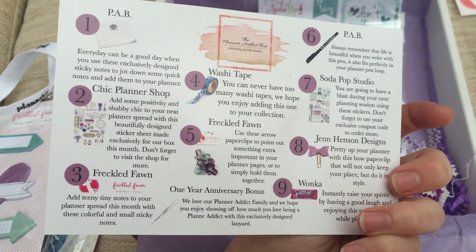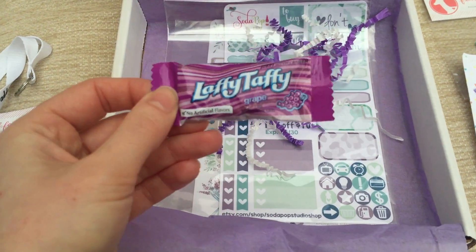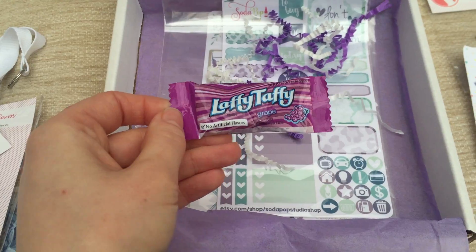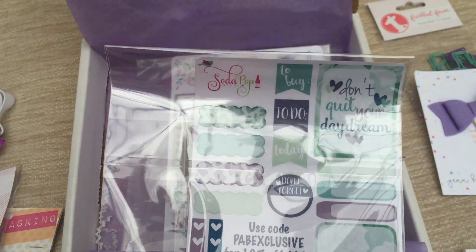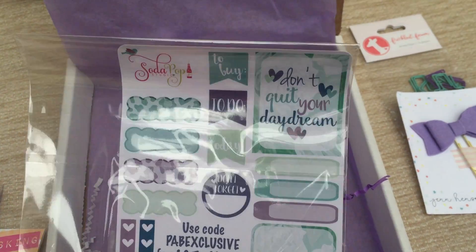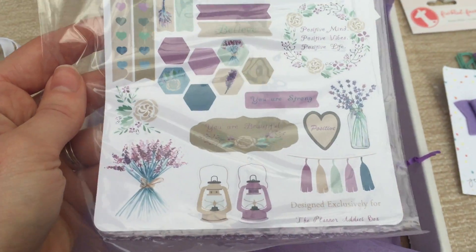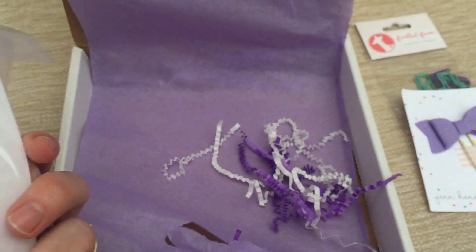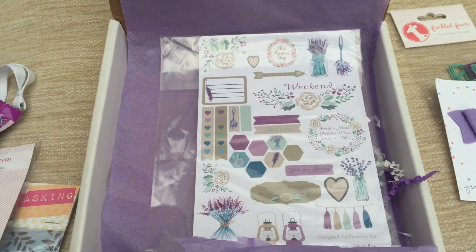You always get a sweet treat or a tea bag — that kind of thing — and this month it's Laffy Taffy in grape. I'm in the UK so I've never tried Laffy Taffy before, but I should give that a try. And of course, stickers! These ones are by Soda Pop Studio — cute — and they obviously go with the color scheme for the month. The other set is quite a different color scheme but still nice, and they are by Chick on the Shop.